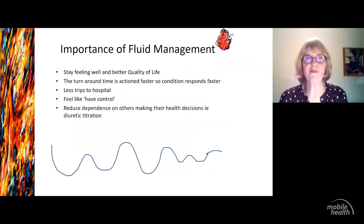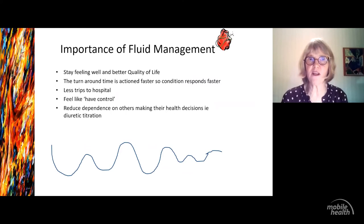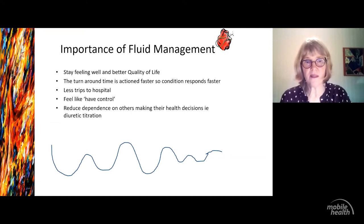So why do we care about fluids? When they're overloaded, they can't breathe. If they get onto it fast, they get better faster and don't end up at the GP or in hospital. Also, it's really good to have control over your own problems — they can know how to keep themselves well. I think that's a really important thing. If I had a chronic illness, I would like to feel I had some control over it and some understanding of how to manage myself.